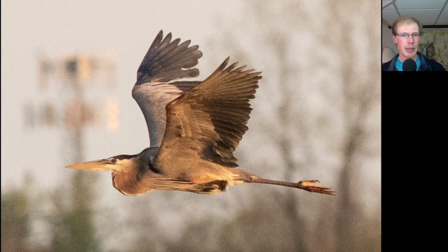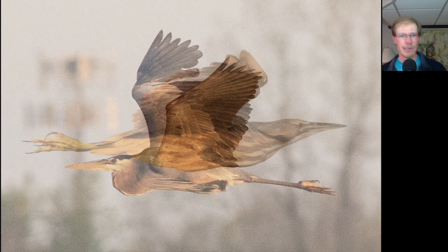Here's a Great Blue Heron that flew by. We had an absolutely stunning view of this American Bittern that flew past the boardwalk, and I especially like the feet — I mean, check out those claws.